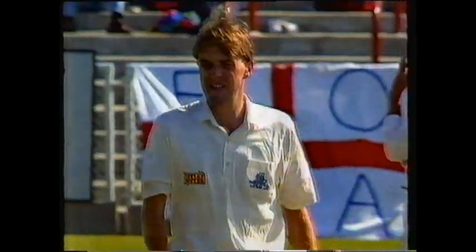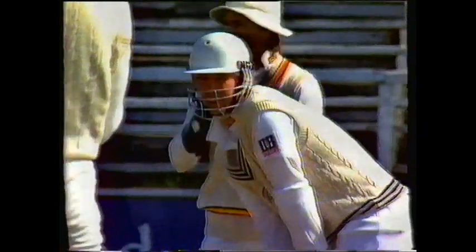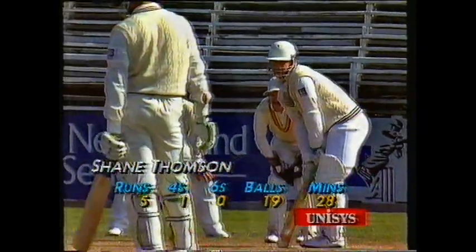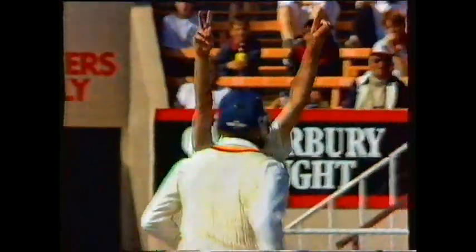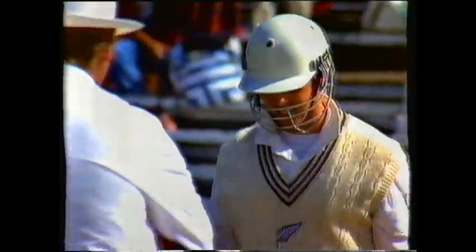No ball. The only thing that Thompson has in his favour is with three men round the bat, there aren't gaps into which he can push the ball for the odd single. And Thompson went back, he didn't have room, it was too far up, he tried to drive off the back foot.